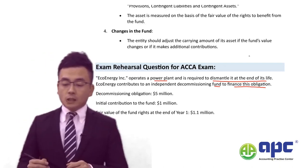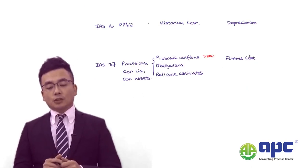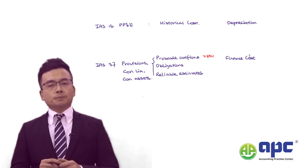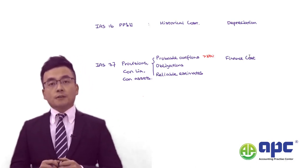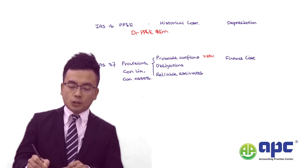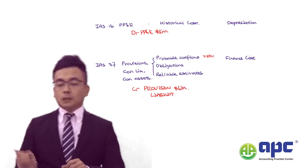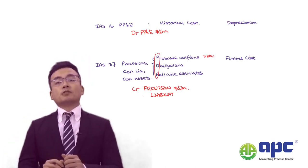As we know, the decommissioning obligation is $5 million. As mentioned in the previous section on IFRIC No. 1, we need to provide the best estimate for that value — usually the present value. At the start when we operate this plant, we recognise $5 million as a debit to PP&E for decommissioning costs, and at the same time credit the provision liability of $5 million. This meets the IAS 37 provision accounting criteria.